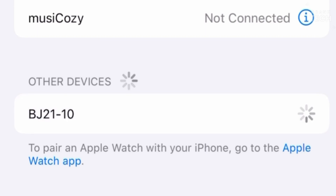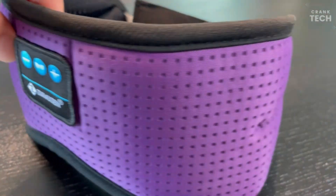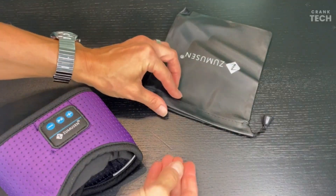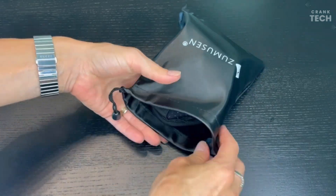There are built-in speakers right inside the mask. Pairing it with your phone was a breeze, and the sound quality is surprising. The speakers sit comfortably over your ears, and you'll enjoy crisp, immersive audio without disturbing your partner. Controlling the mask is super convenient.